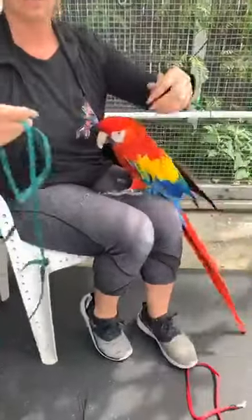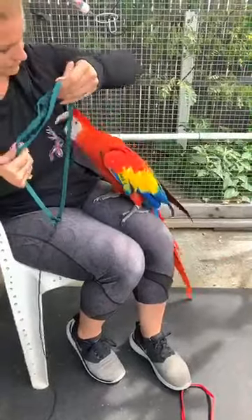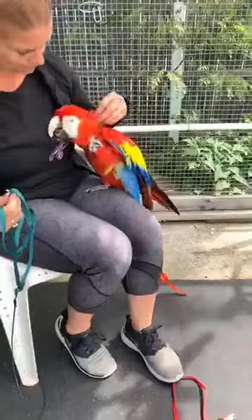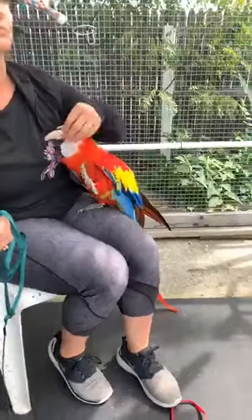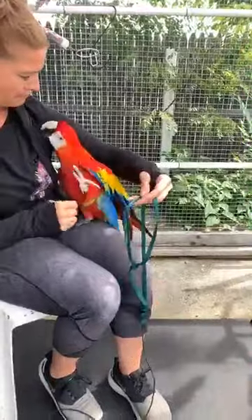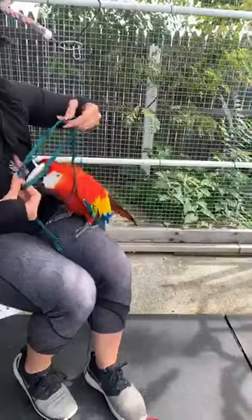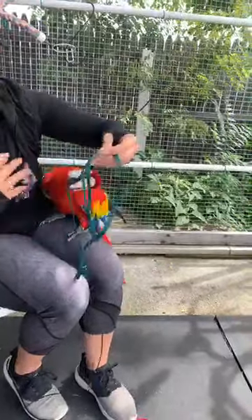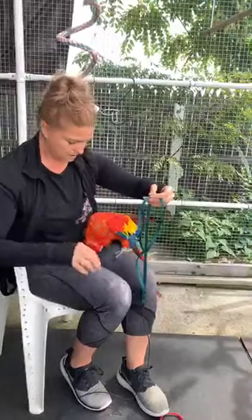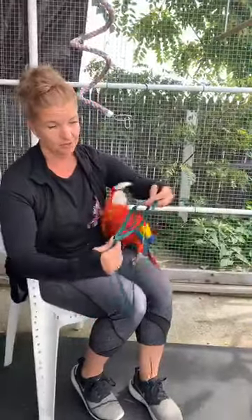So obviously Tango knows what this is. Want to put this on, bud? The thing is, even if your bird — like Tango — has worn this harness multiple times and knows exactly what it is and what it entails when he puts it on, sometimes they might not want to wear it. That's why we say we're winging it — you can never predict how a bird's going to act. They're just like us; sometimes you don't want to do certain things. He plays all the time. I give him the option — I don't force it on him.